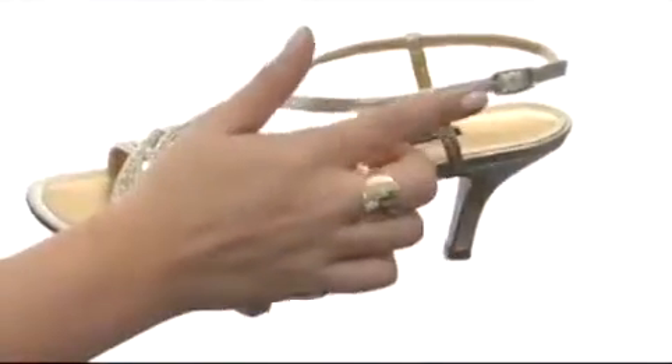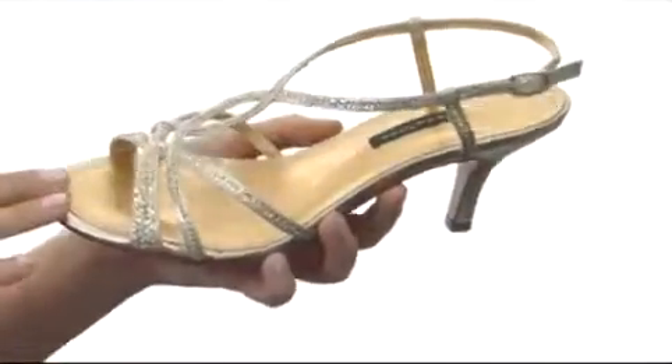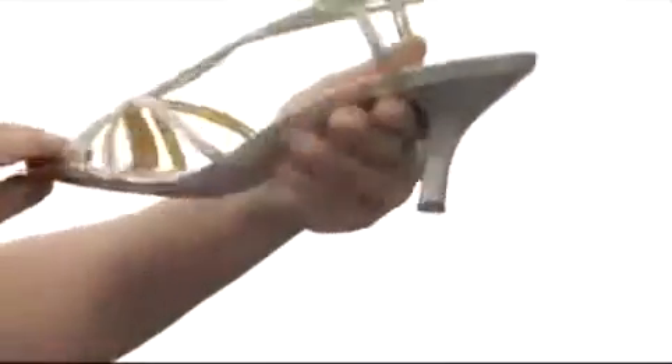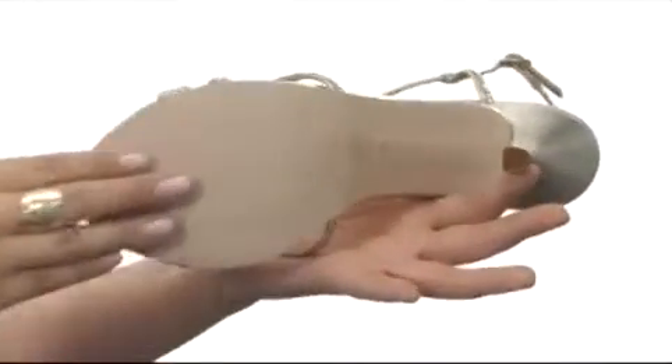We have a lovely adjustable buckle that does have goring on the back for that extra amount of stretch, as well as a lovely lining and a cushioned insole so that way you have plenty of comfort. There's also this beautifully done covered heel for the perfect amount of height, as well as a lovely man-made sole.